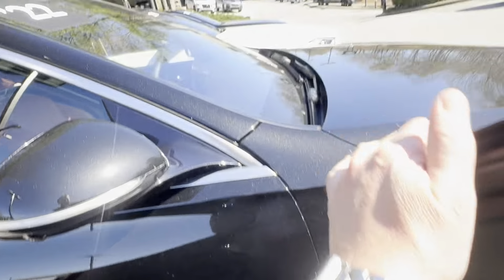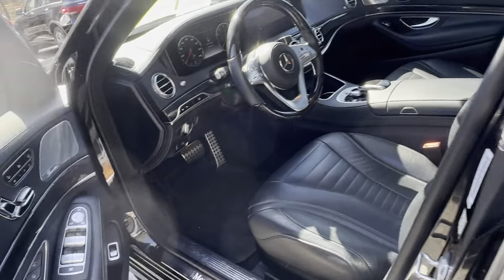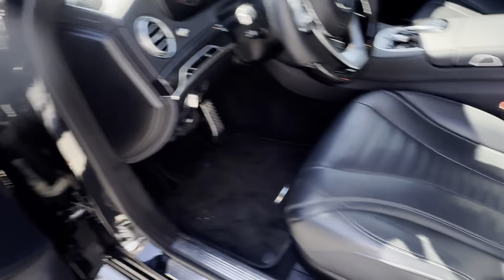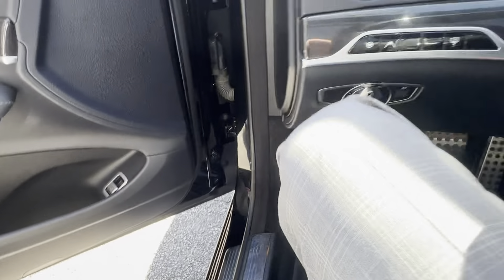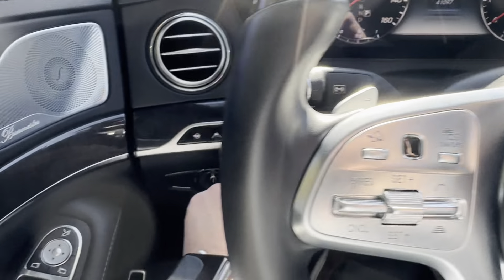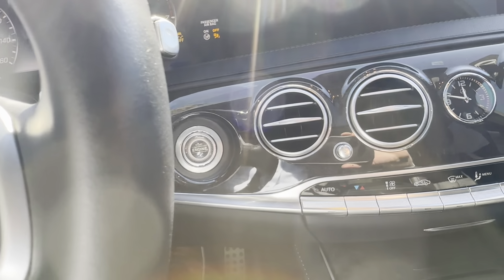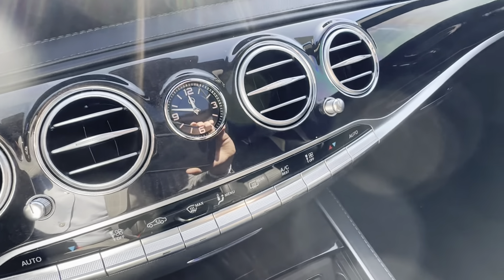The panoramic sunroof is definitely an excellent feature, along with the Burmester surround sound system — really good sound clarity in the S-Class. Right here you do have ventilated seats, heated seats, and three memory seats on both sides, same as the back. You also have the lane-keeping assist with the driver assist, the rear sunshade button, and push button start.